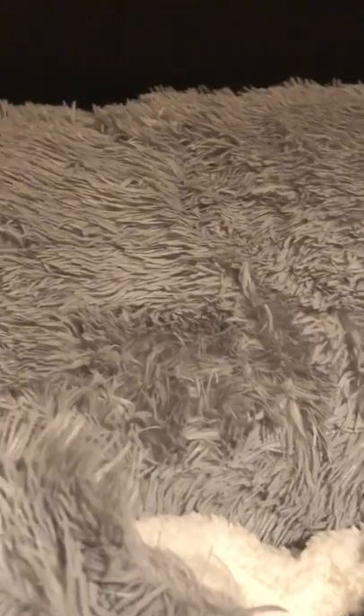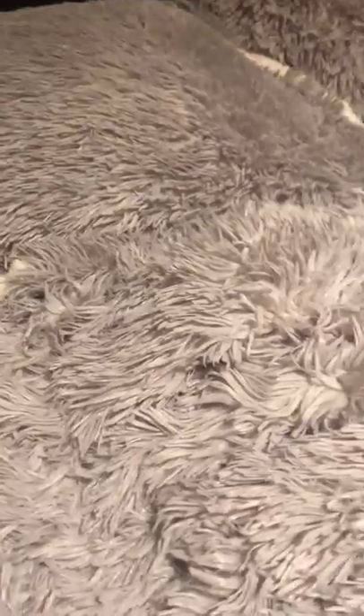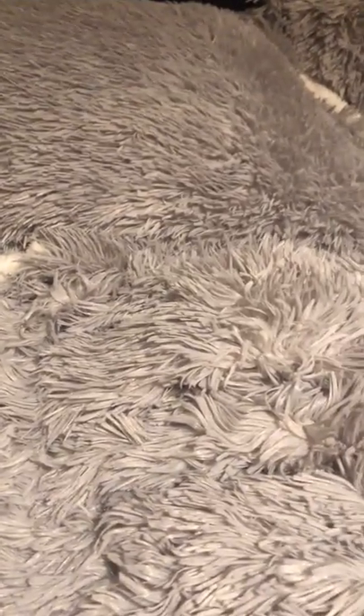It is a bit annoying that these little bits get stuck up your nostrils and tickle your nose, but you can always turn it around if that's the case. All in all I really rate it and I'd recommend you go and buy one, especially if it's going to be a cold winter. I'll link the duvet and the fitted sheet below. Thanks for watching, bye!